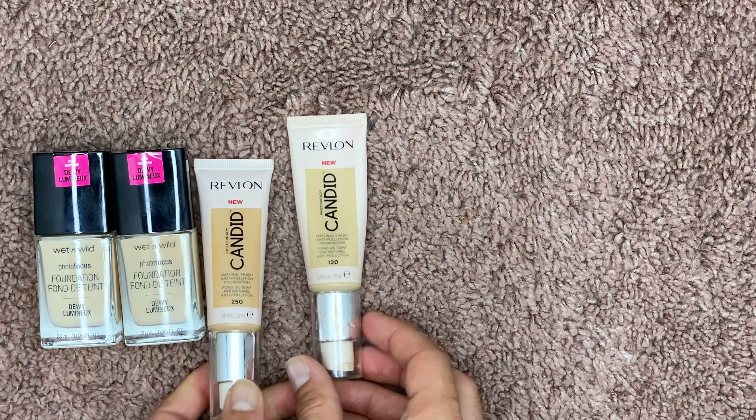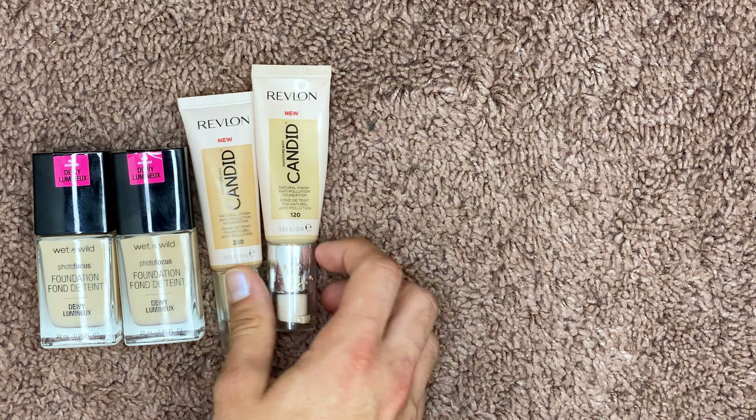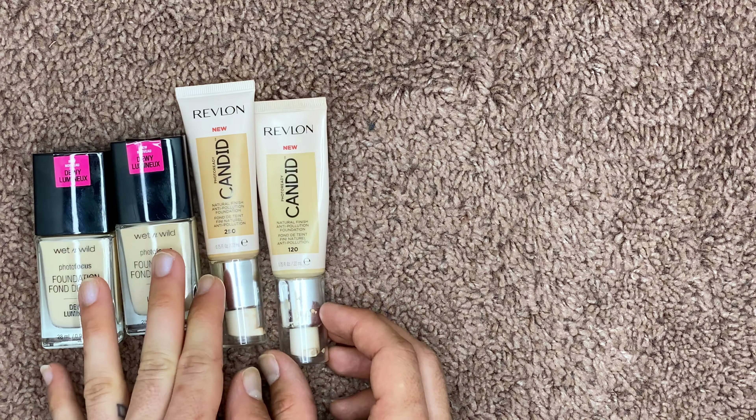The next is the Revlon Candid Foundation. I actually did use this for a while during the winter — you can see I got a lot more use out of this than I did the darker shade because I thought I was going to love it. But I'm just a creature who tries a lot of products and I'm not getting the use out of this, so I'm probably gonna throw this one away. The other shade I used maybe one time, so I'm gonna give it to a friend.